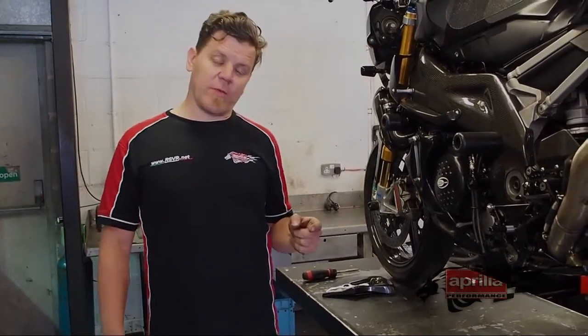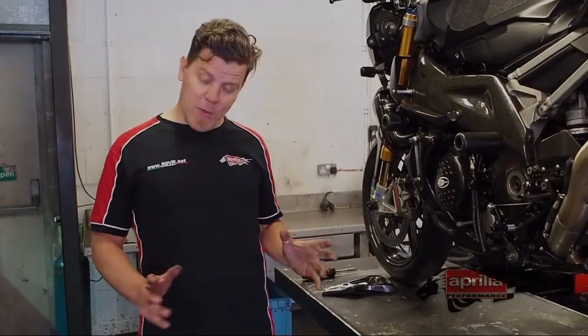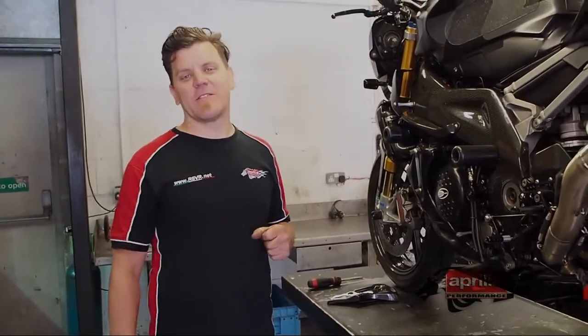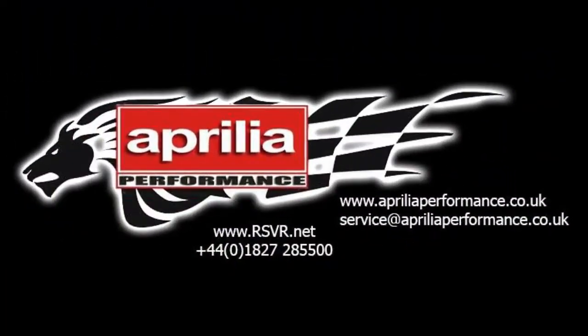The website is ApriliaPerformance.co.uk. You can find our Facebook page, or you can subscribe to us on the YouTube channel at ApriliaPerformance.uk. If you've got any questions, get in touch. If you've got any answers, get in touch. If you've got anything you want to share with us, get in touch - it's not a problem. Thanks very much for listening. Take care. We'll see you next week. Bye.